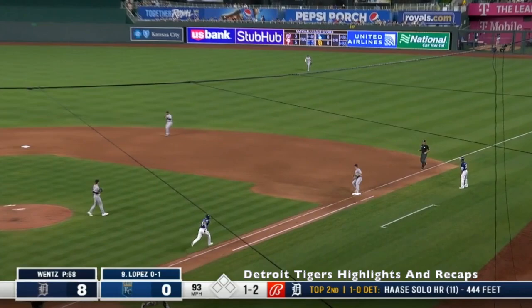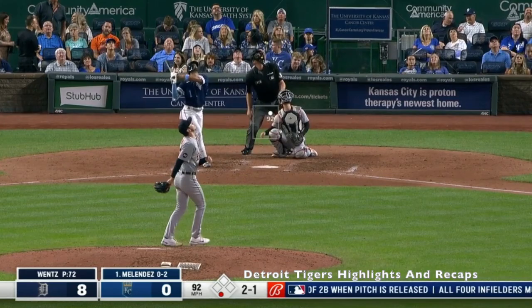This will be a good test for him. Lopez rolls it over the second. That's routine for Jonathan Scope.